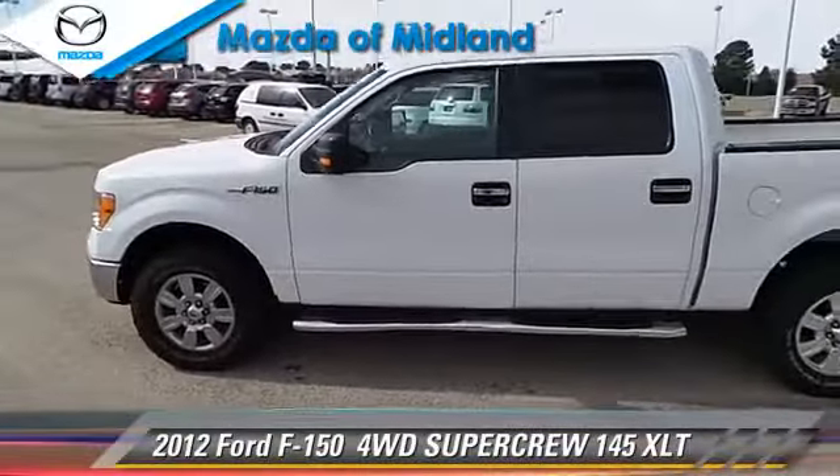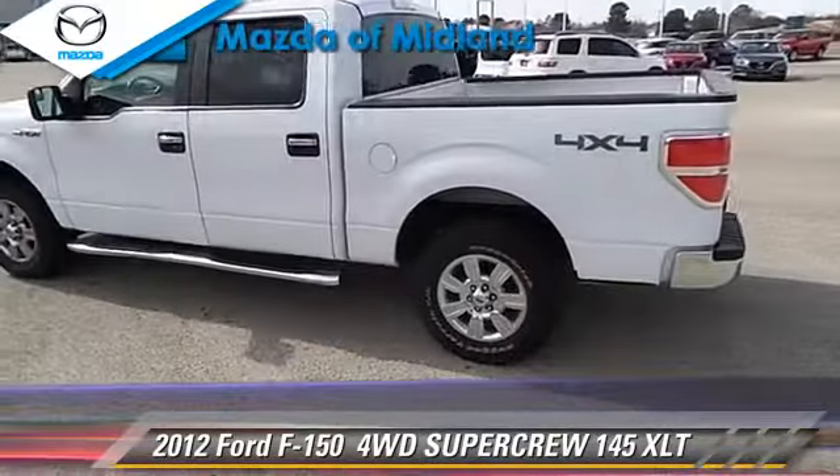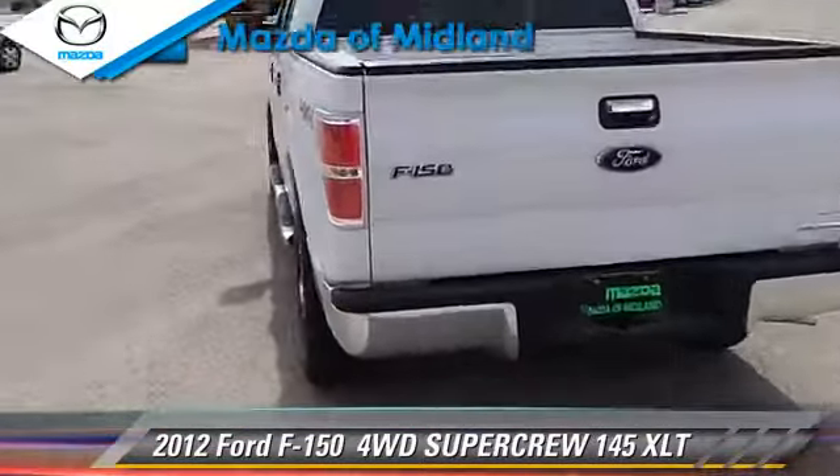The 2012 Ford F-150. This is a SuperCrew cab pickup truck. With an automatic transmission, this four-wheel drive pickup truck is well equipped.